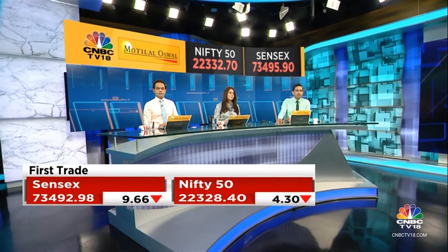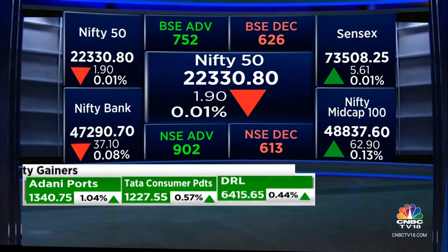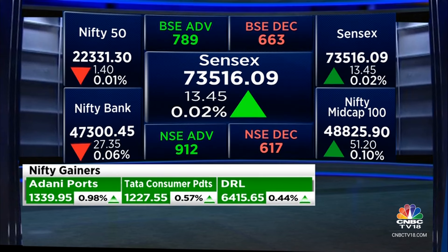It's kind of blinking red and green. The first rates are coming up on your screen as flat as it can be. Four out points in the Nifty, Sensex about 17-18 points. That's the first fix coming through. Nifty Bank is down about 40 points.